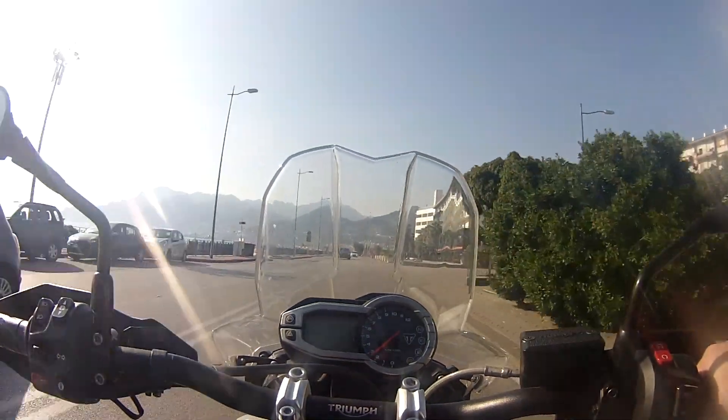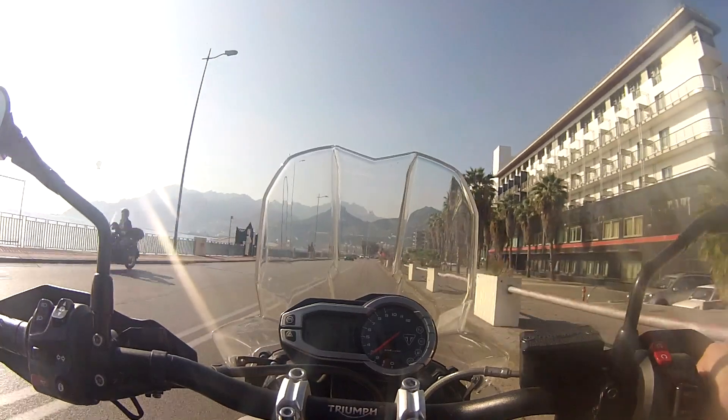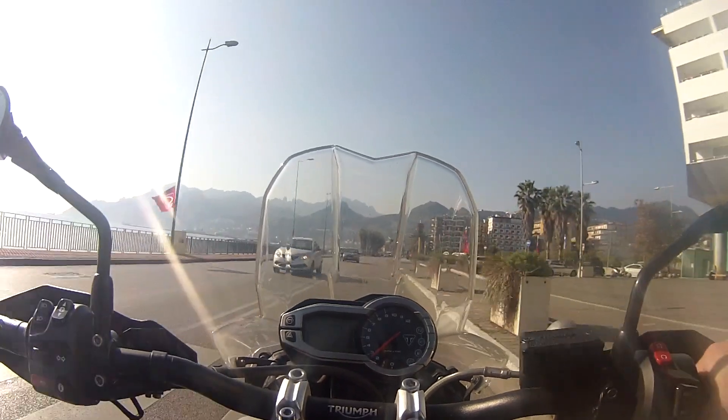So now just coming into the marina area, the harbour area of Salerno as well. It's a port town — there are lots of ships coming in here, but also lots of yachts as well.